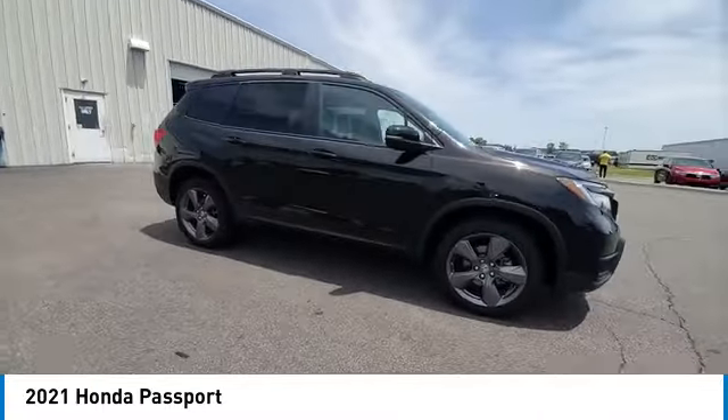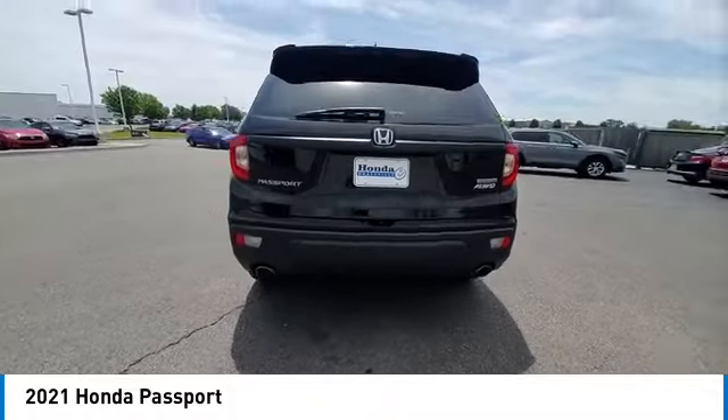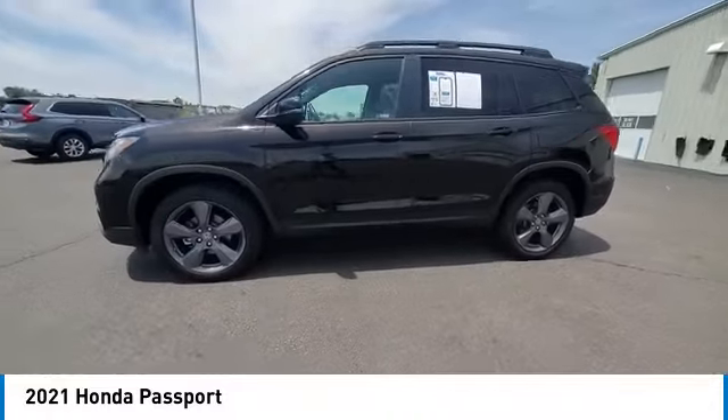Here are some of this vehicle's great options: panoramic sunroof, heated mirrors, alloy wheels, rear spoiler, power liftgate, brake assist, remote keyless entry, fog lights, integrated turn signal mirrors, and four-wheel disc brakes.